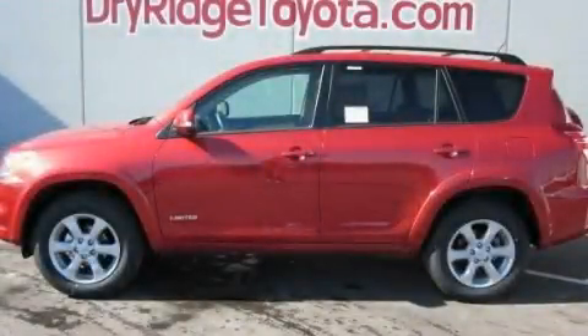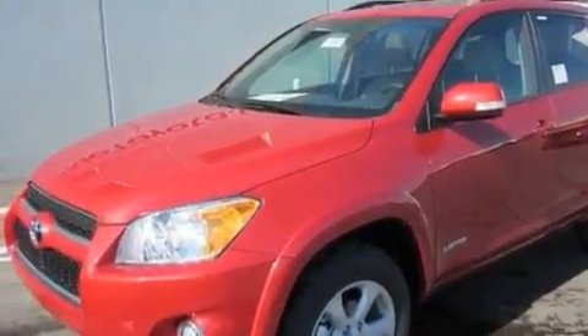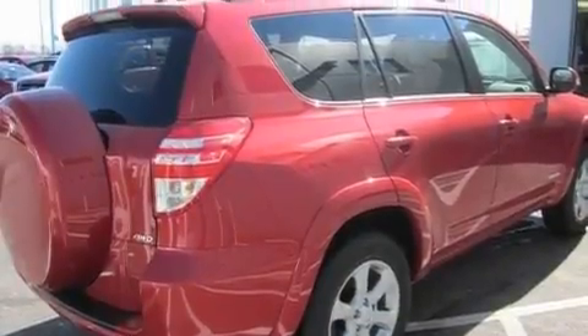This is a brand new 2011 Toyota RAV4, plenty of space for what you need. It features a 2.5-liter four-cylinder engine, an automatic transmission, and four-wheel drive.